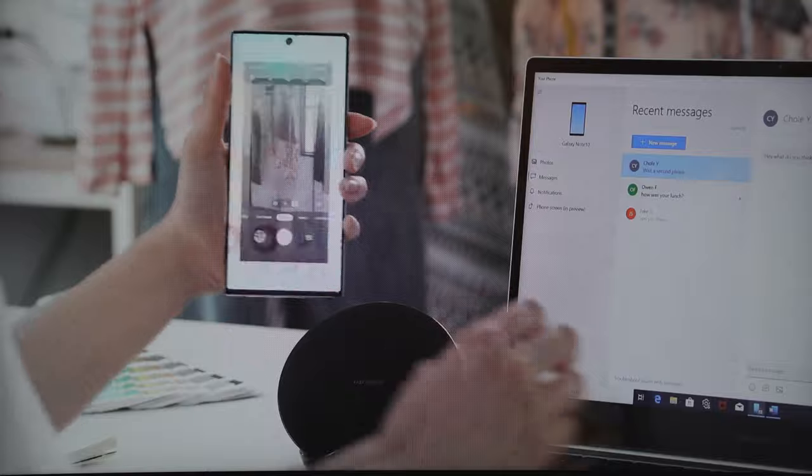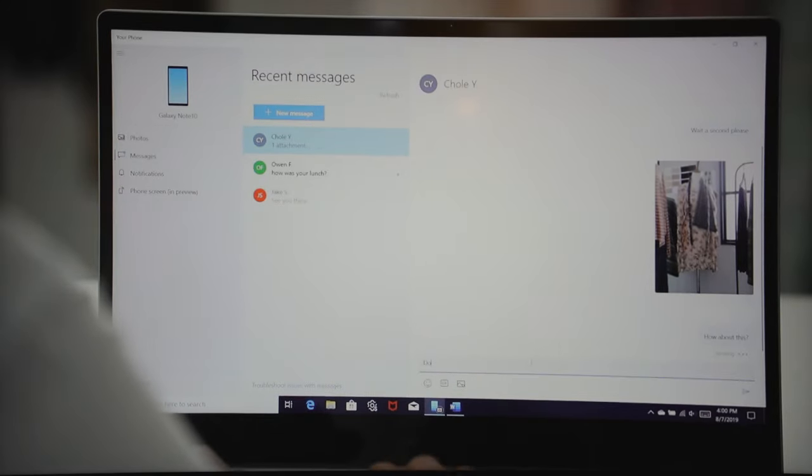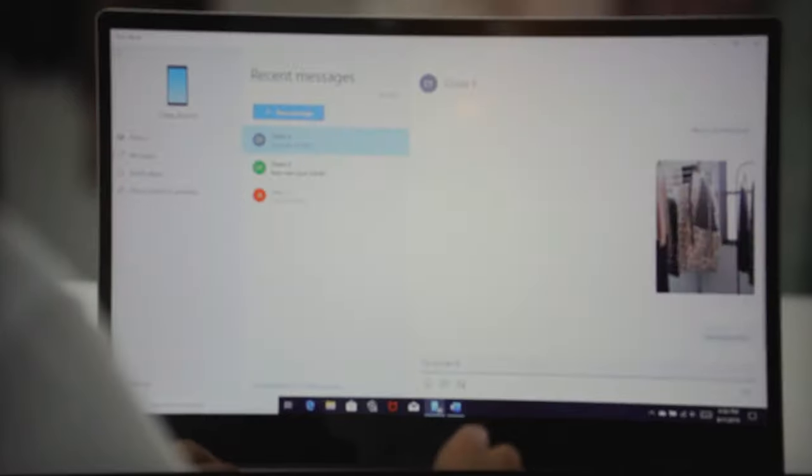You can do this directly from your Galaxy Note 10 Plus by just dropping down the notification bar, clicking on Link to Windows, signing in, and you're good to go. That feature is not available on the Galaxy Note 9. If you want to use it, you'd most likely have to download the app if it's available for the Galaxy Note 9.